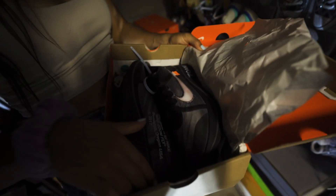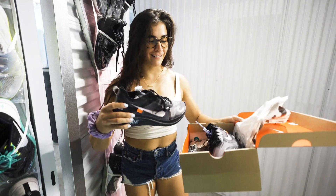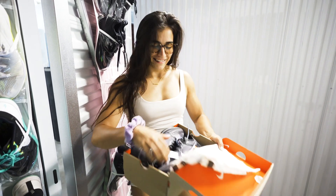Rasmus has some Off-Whites that he's never worn — size 10. Oh crap, I'm an 11. Damn.